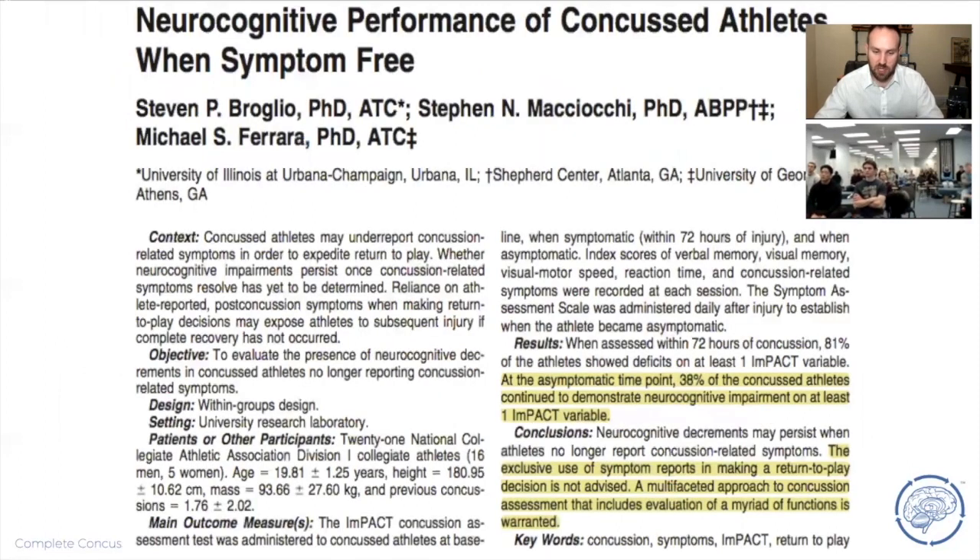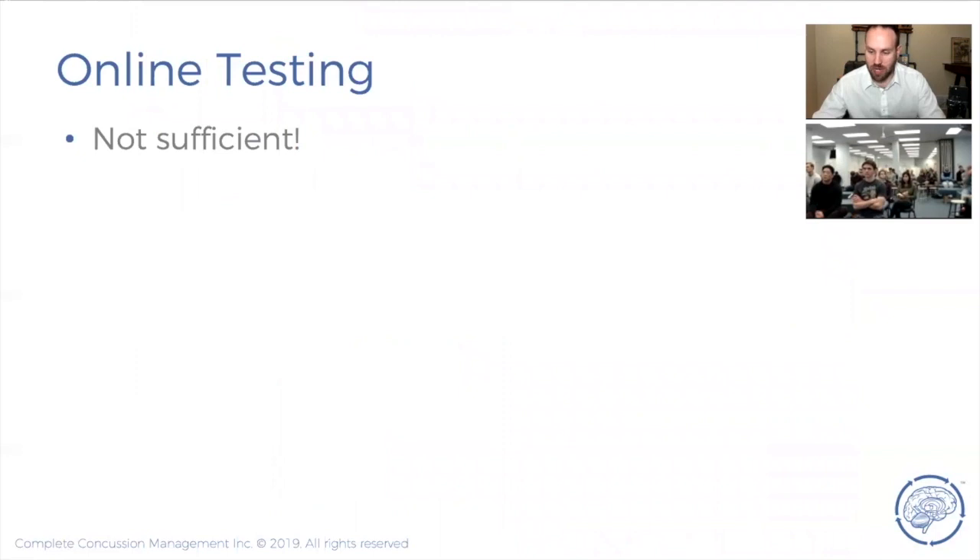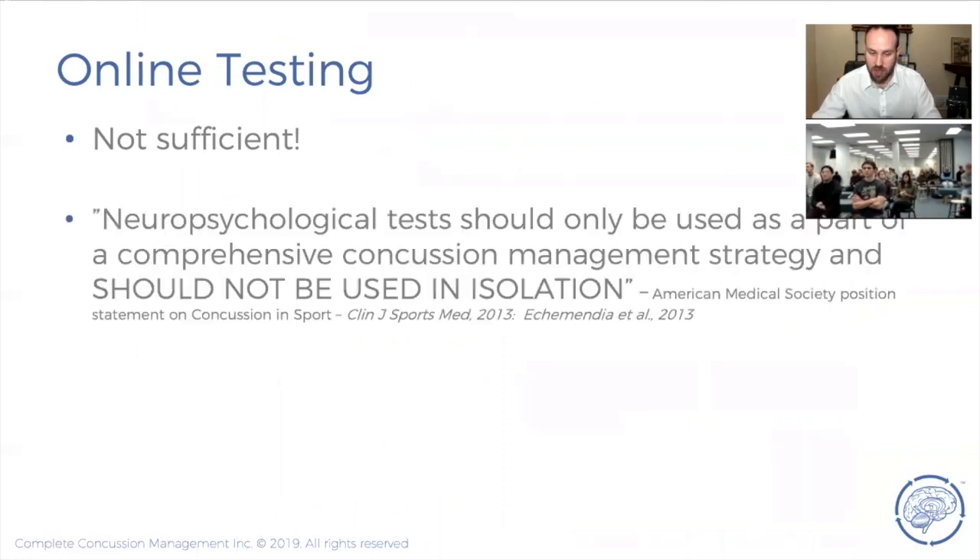We need more objective measures: balance, reaction time, cognitive ability, memory, visual processing, physical capacity — not just symptoms. A study on neurocognitive testing found that at the asymptomatic time point, almost 40% of people still show dysfunction on computerized neurocognitive testing. The recommendation is that exclusive use of symptom reports in making return-to-play decisions is not advised. A multi-faceted approach including evaluation of multiple functions is warranted. However, online computerized testing by itself is also not sufficient.